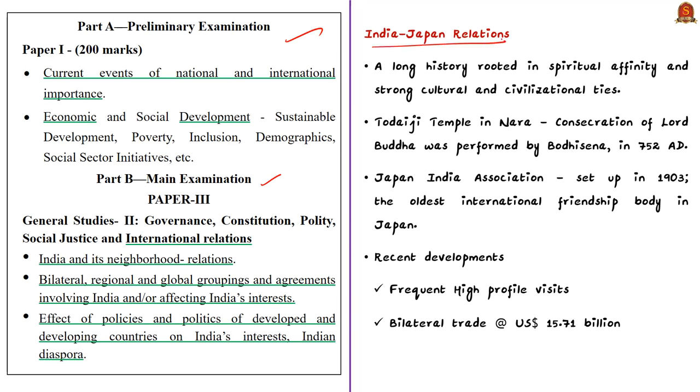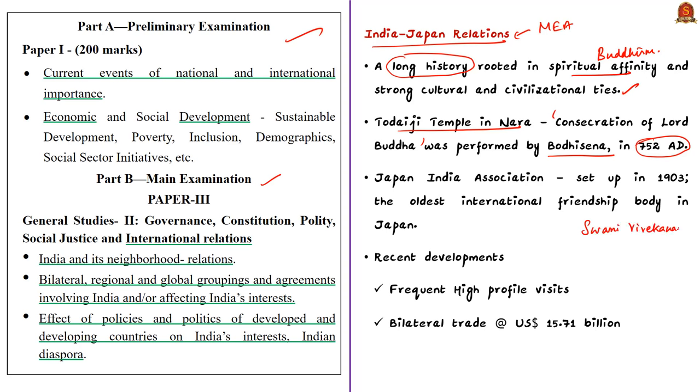Let's recap Indo-Japanese relations. The friendship between India and Japan has a long history rooted in spiritual affinity and strong cultural and civilizational ties. India's earliest documented direct contact with Japan was with the Todaiji Temple in Nara, where the consecration of Lord Buddha was performed by Indian monk Bodhisena around 750 AD. The Japan India Association, set up in 1903, is today the oldest international friendship body in Japan.